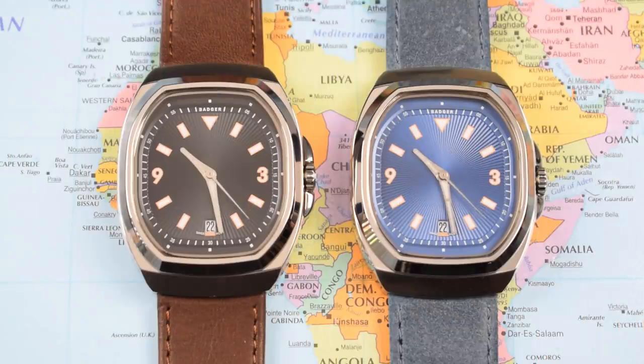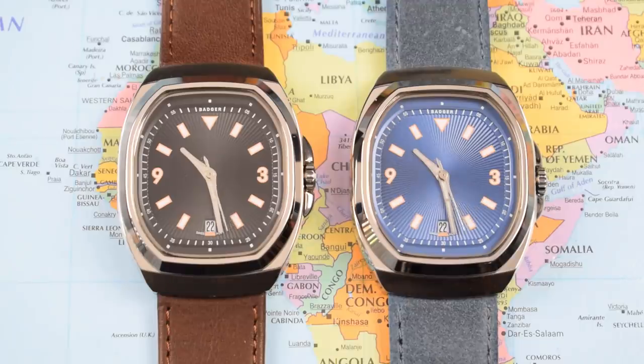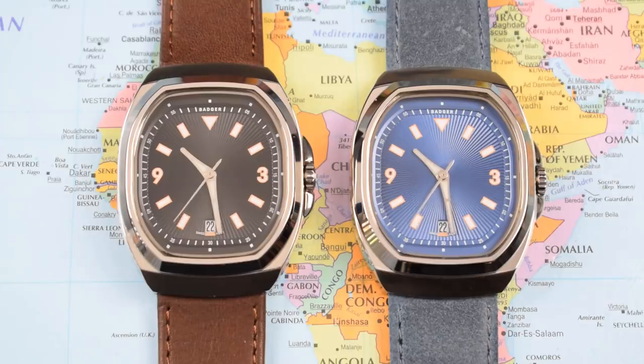I asked Leroy why he decided to call his watch brand Badger, and he told me it was in reference to the Honey Badger — one of nature's most tenacious creatures and one that is known for punching well above its weight. You can kind of see what he's driving at. He should be applauded for bringing something different to market with a first attempt; not many people would have the tenacity to do that.